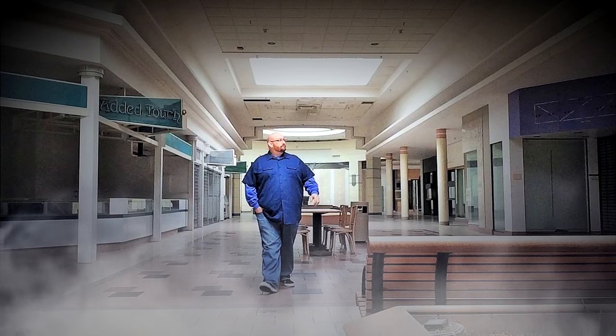Alright guys, I got here just in time to film that one because they're closing — locking the doors right behind me. Keep watching all the stuff and I hope you enjoy it.